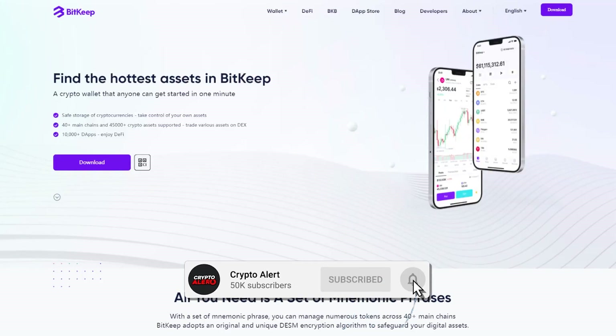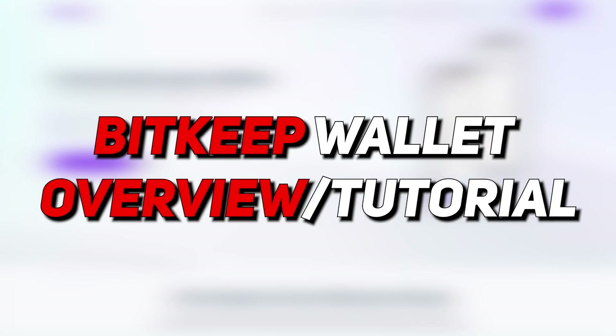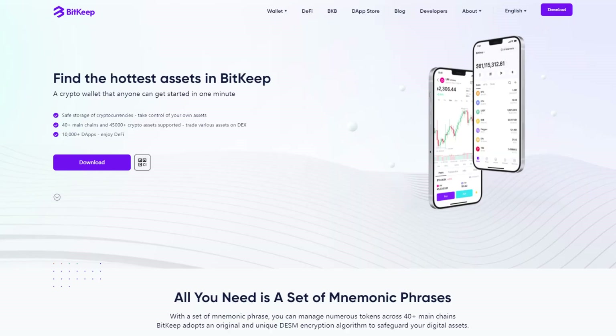Welcome back to Crypto Alert. In this video I'll be going through the BitKeep wallet — a full overview, a tutorial on how to use it, and my thoughts on why I'm starting to use the BitKeep wallet instead of MetaMask, Phantom, and so on.